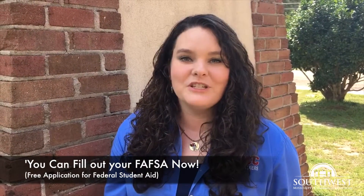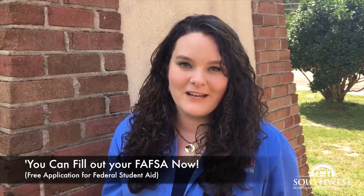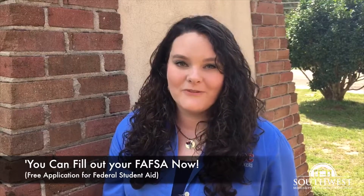Hey, it's Karen Lee again and I'm here to give you another tip to get you ready for Southwest Mississippi Community College. It's now October and you can begin filling out the FAFSA, which is the Free Application for Federal Student Aid. This started October 1st and you can use your 2015 tax returns.